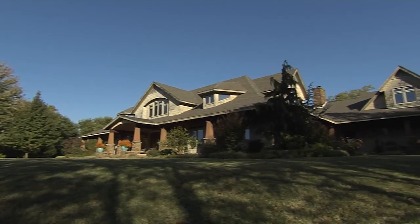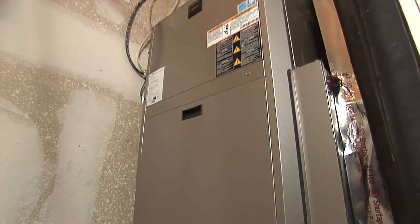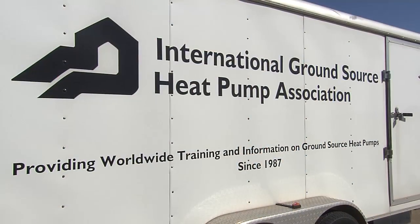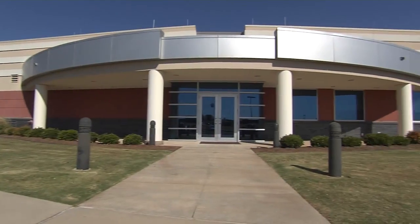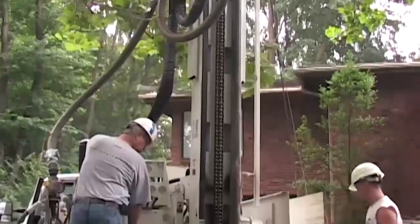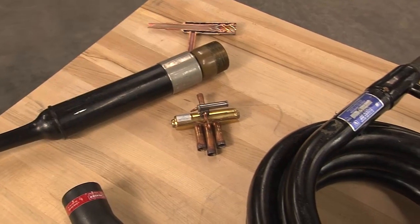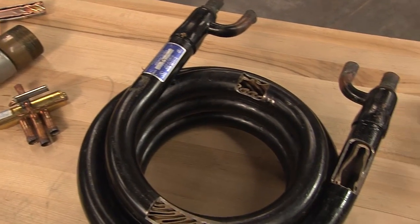We know that geothermal heat pump systems will save you money and last a long time, but how do they work? A ground source heat pump utilizes the constant temperature of the earth to either extract or put heat into the ground, as opposed to trying to put it into the air. We spoke with Bob Ingersoll, the director of the International Ground Source Heat Pump Association at Oklahoma State University, to help us understand the science behind the savings. The initial research that developed the standards of materials and techniques was developed here by Dr. Jim Bowes and his colleagues.